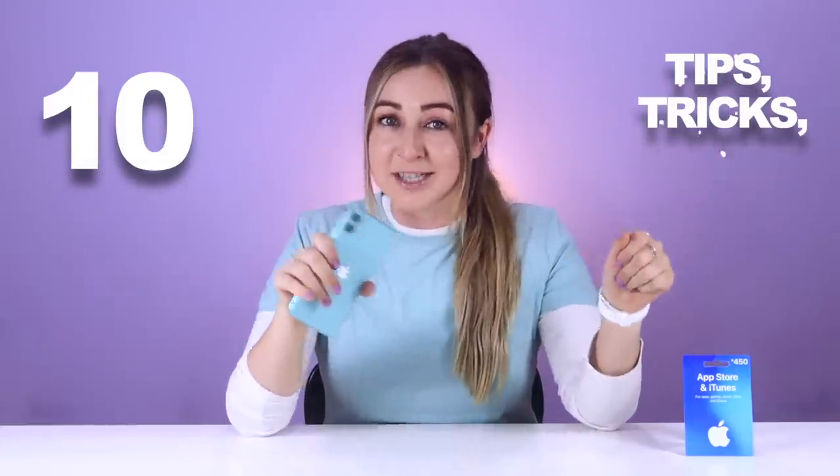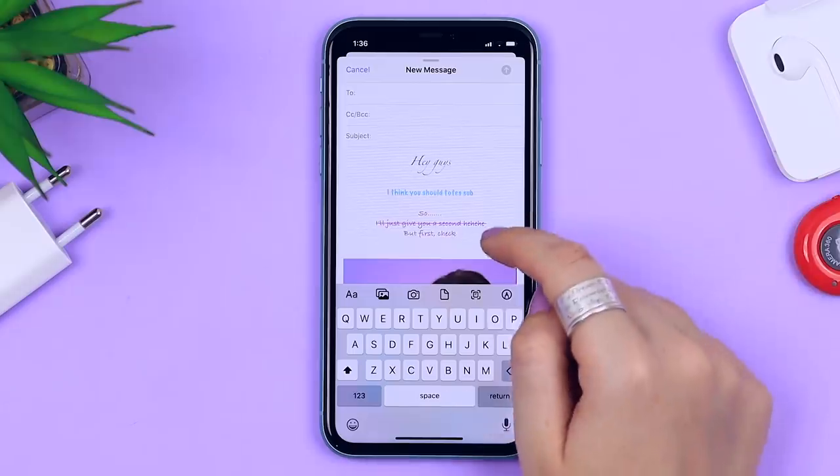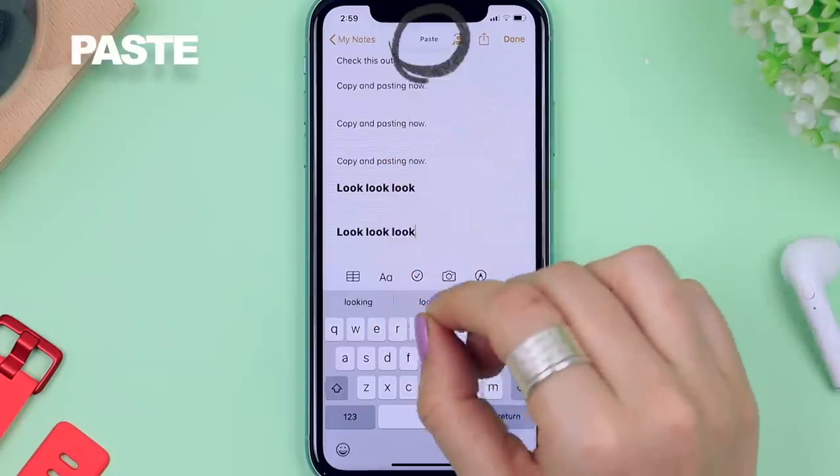iOS 13, iPhone 11 — I am shook. I have 10 tips, tricks and hidden features that you guys absolutely must try. Now you can email like a pro, use way more gestures and a whole bunch of other epic new features. Stay until the end of the video because I'm going to be giving away an App Store gift card to one of you guys. Let's get into it!